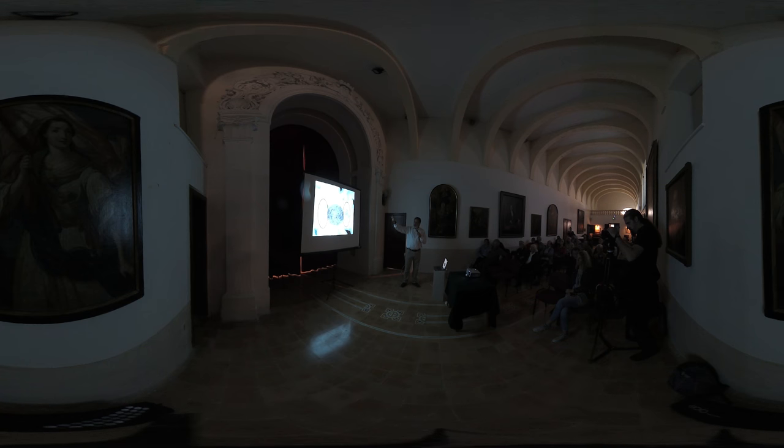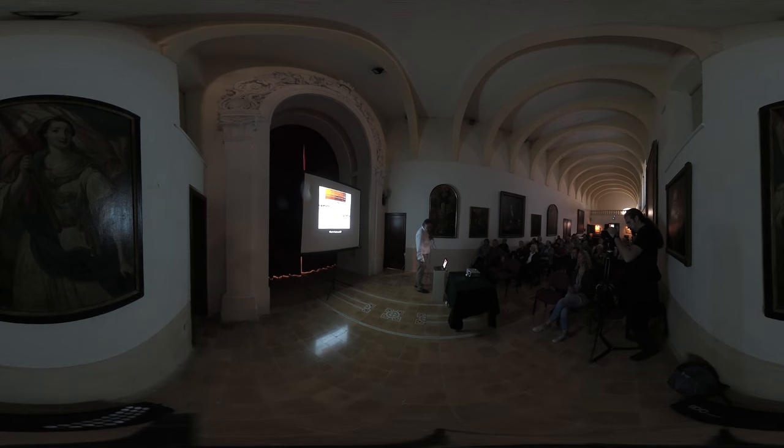The shipwreck is situated under Ras il-Wardija, which is significant in itself because there's a later sanctuary on that headland, just under Xlendi Bay, and it's situated at a depth of 110 meters. But what I showed you before is just the top part.